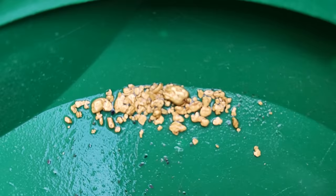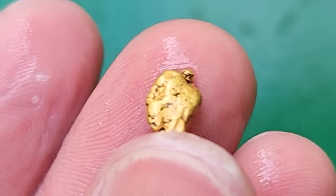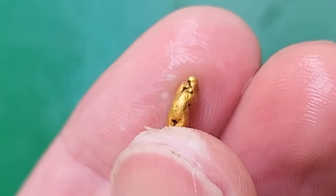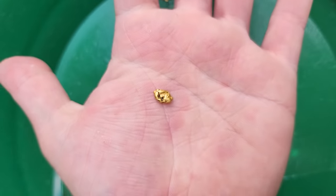Here is the gold. Look at all that shiny candy. Nice little pile there. I like this guy — this is our biggest nugget of the day. I'm probably gonna guess maybe one and a half to two grams.